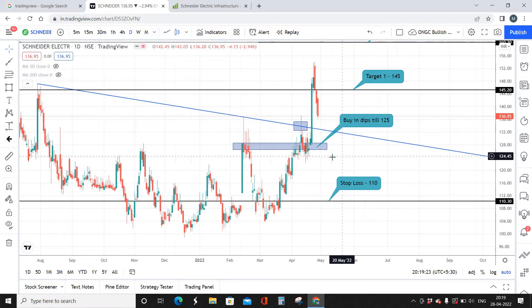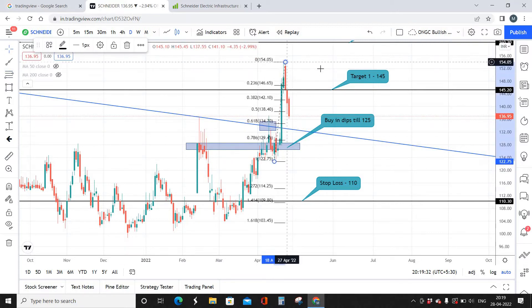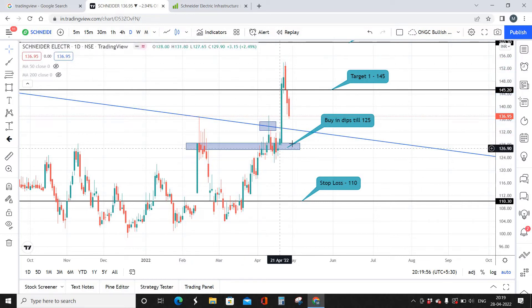The breakout happened at around 133 levels, so 133 is your breakout zone and right now the stock is coming down for a retest. 133 is going to be a good buy zone. If you calculate the Fibonacci levels as well, 134 is a golden retracement level from which the stock is expected to move up. I'd recommend taking 20 to 30 percentage of your position somewhere around 130 to 134.